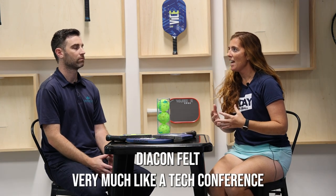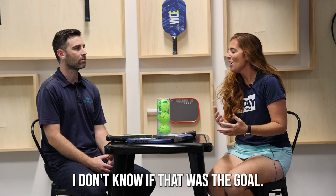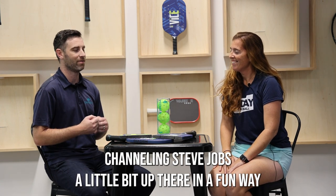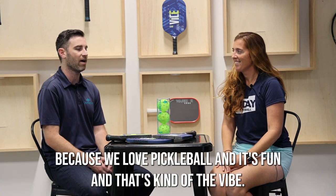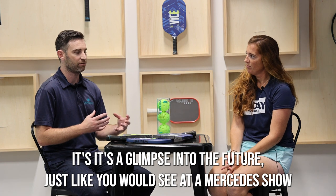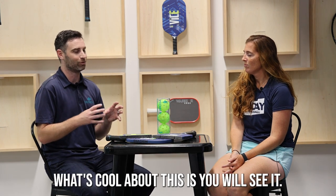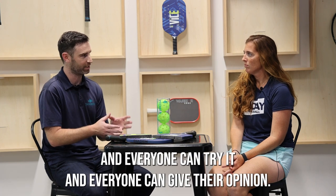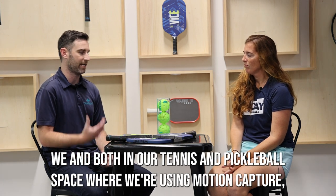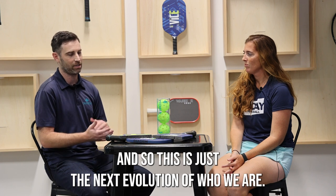Diacon felt very much like a tech conference unveiling all sorts of new technologies. Was that the goal? It definitely was. Our presenter was channeling Steve Jobs a little bit — we love pickleball and it's fun, that's kind of the vibe. The concept paddle is a glimpse into the future, just like you'd see at a Mercedes show with tricked-out wheels and things that might never see the light of day. What's cool about this is you will see it — it's available in a couple of weeks and everyone can try it and give their opinion. We're a very tech-driven company in both our tennis and pickleball space — we use motion capture when developing products and customizing people's equipment. This is just the next evolution of who we are.